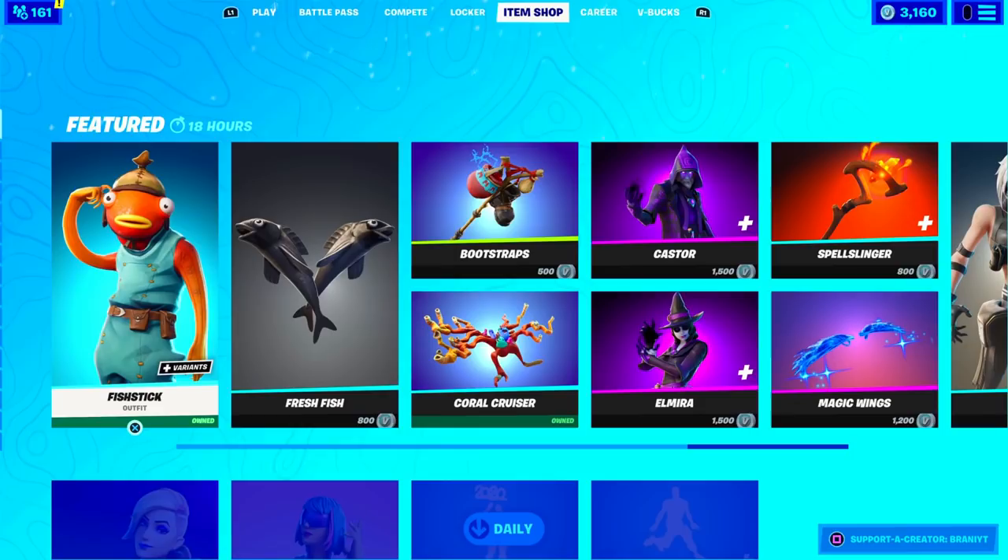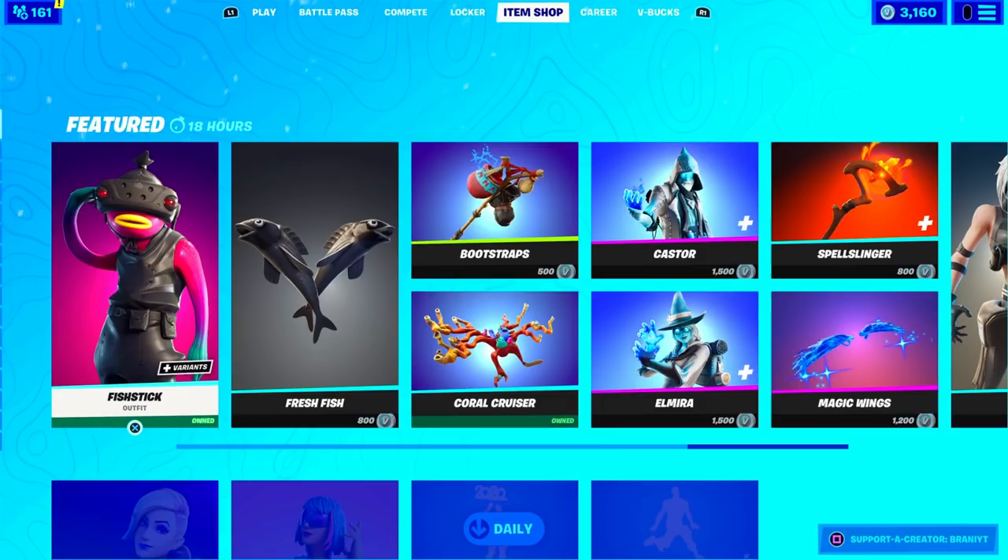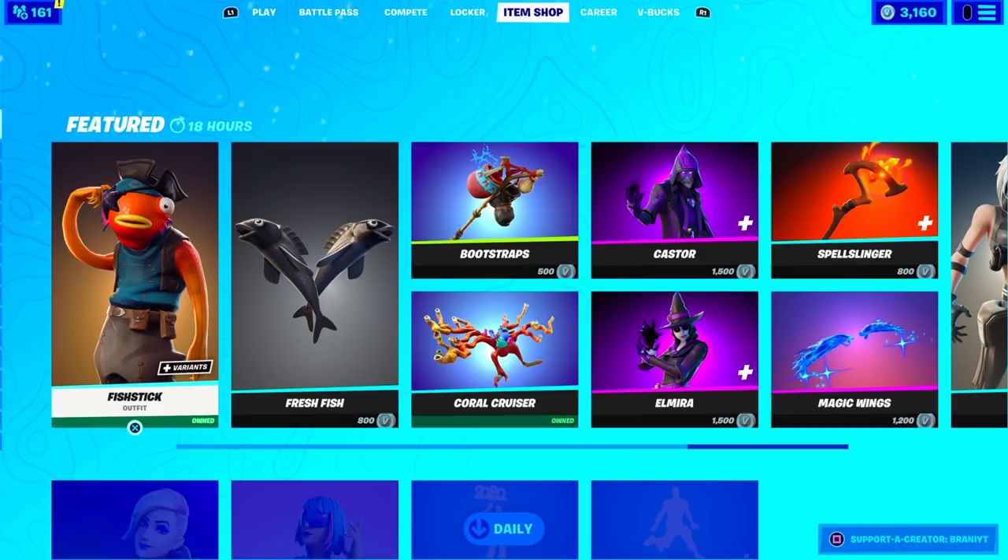Alright guys, welcome back to another Fortnite Battle Royale video here on the channel. Today's video, we're going to be showing you guys how to get free V-Bucks here in Fortnite the legit way. So please watch the entire video because this video is not about glitches or hacks on how to get free V-Bucks.